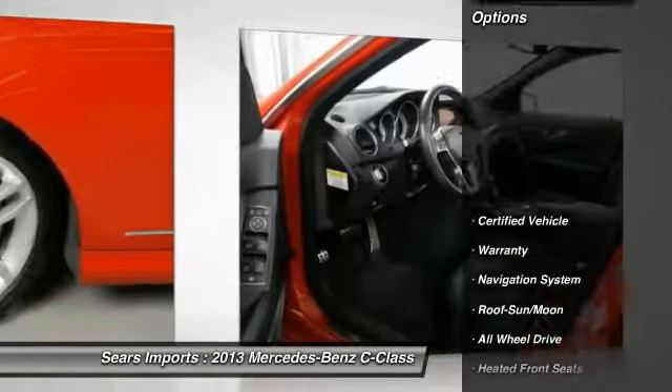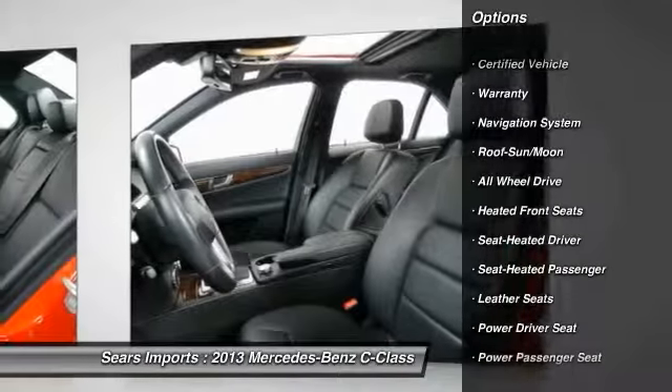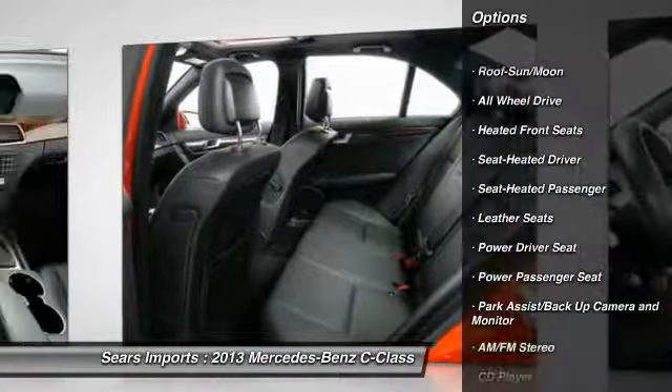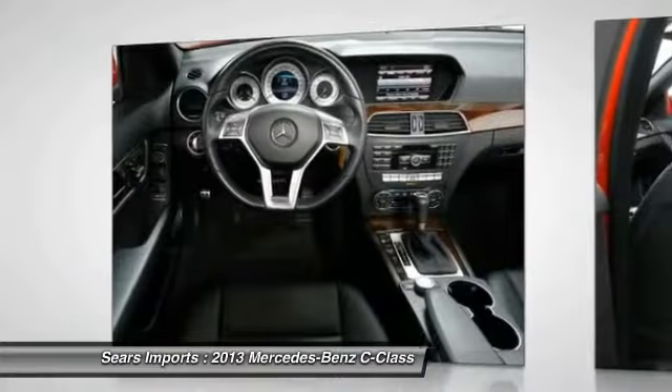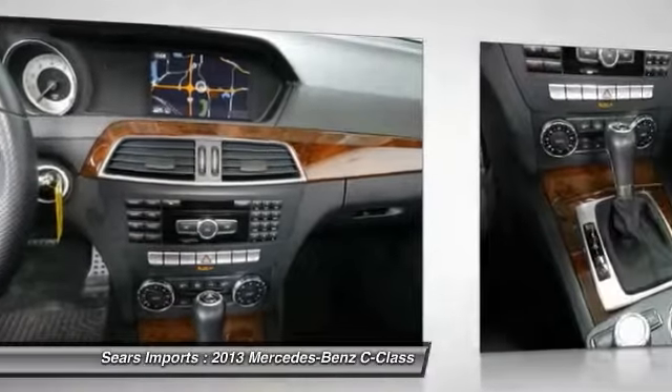Here are some of this vehicle's great options: Harman Kardon Sound System, Power Passenger Seat, All-Wheel Drive, Traction Control, Navigation System, Anti-Lock Braking System, Air Conditioning, Front Power Steering, Home Link Garage Door Opener, and Aluminum Wheels.